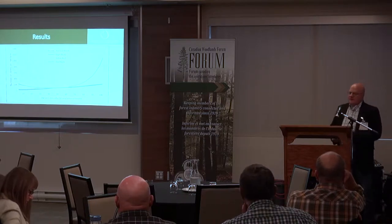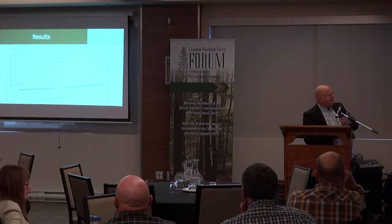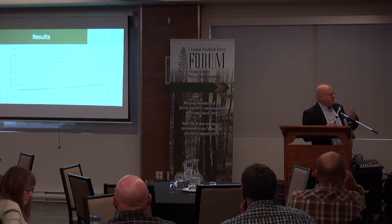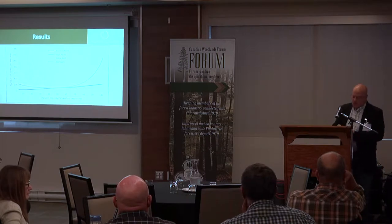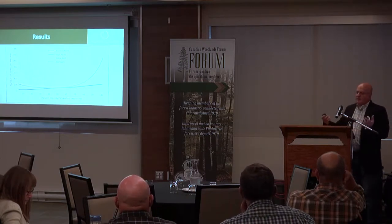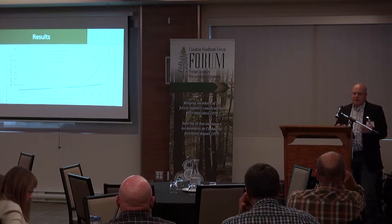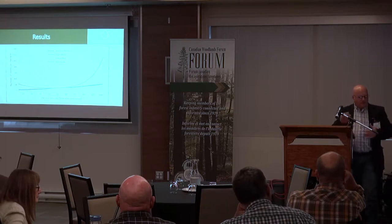Next one is yellow birch. If we quizzed everybody here today — if you open up a lot, what species gets established right away? Well, yellow birch is pretty opportunistic, so that trend is not surprising. The more you open up in a hardwood stand, the more yellow birch you're bound to get. Of course, it's all modified by these other factors.